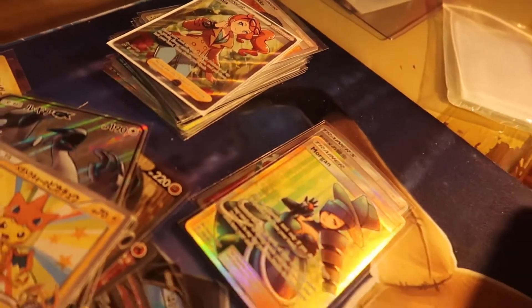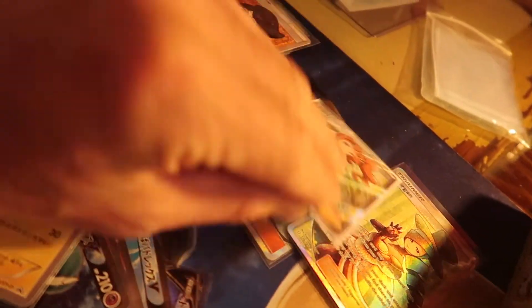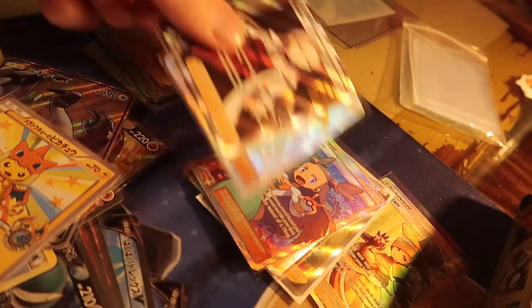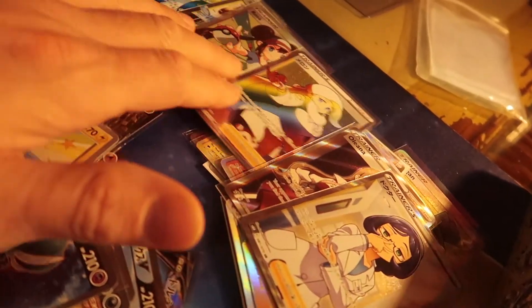And then this is my full art trainer stack. I've been collecting full art trainer cards for a while now, and I just really really like them. So I got a bunch of those as well.